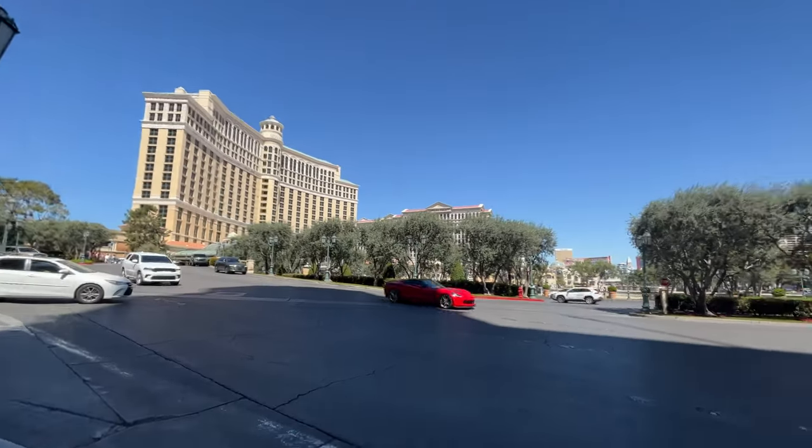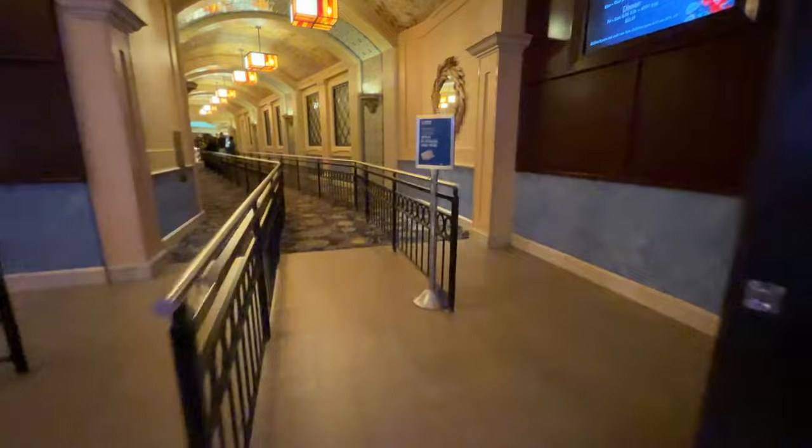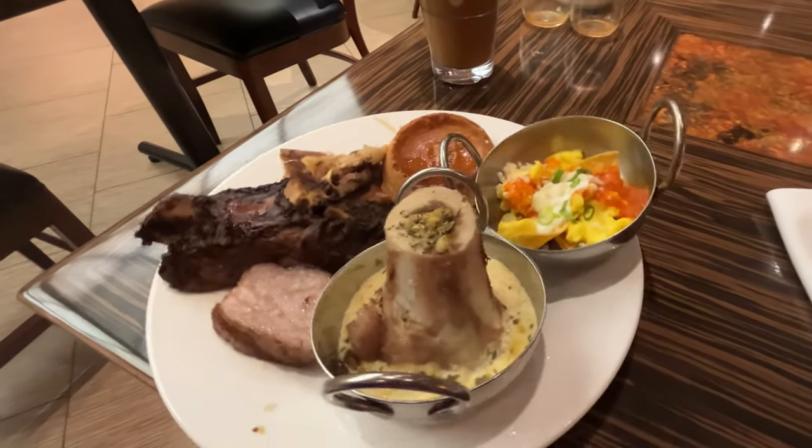We're back in Vegas on a beautiful April day, heading to check out the Bellagio buffet — the last of the buffets at the MGM properties that I need to visit. The price is $44.99, so let's see if it's worth it.